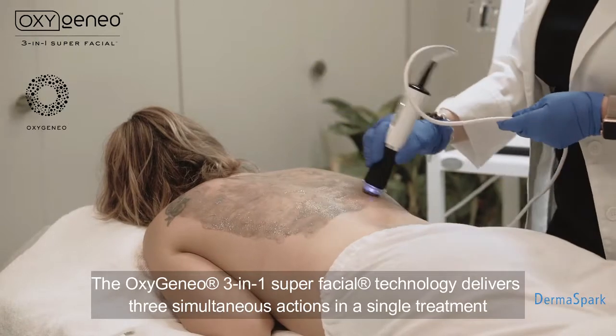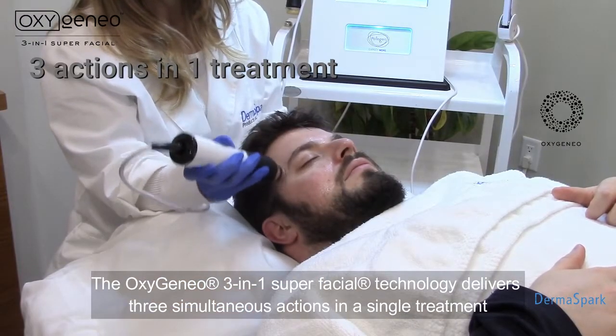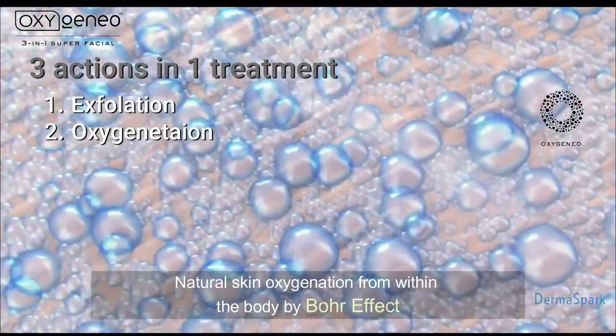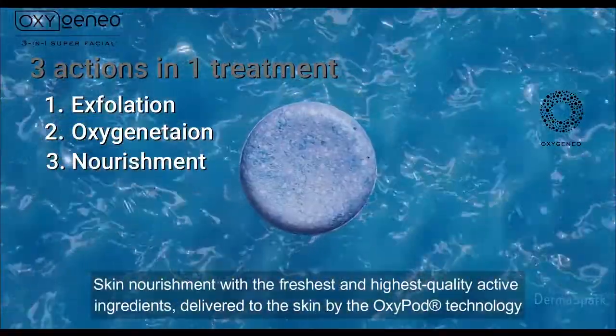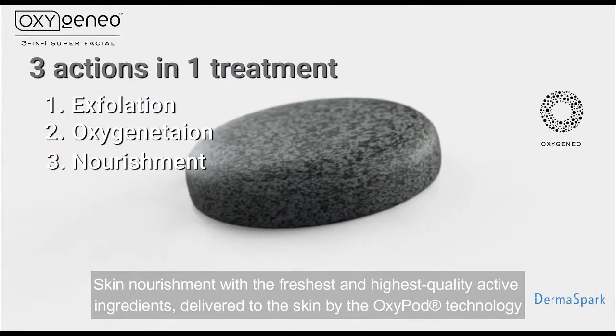The OxygenAO 3-in-1 Super Facial technology delivers three simultaneous actions in a single treatment: gentle exfoliation of the uppermost layer of the epidermis, natural skin oxygenation from within the body by the Bohr effect, and skin nourishment with the freshest and highest quality active ingredients delivered to the skin by OxyPod technology.